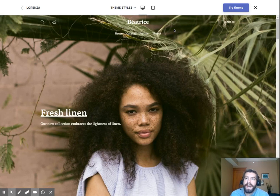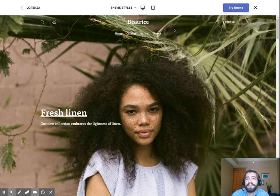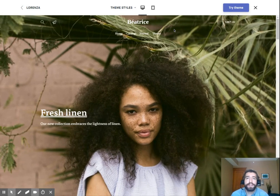Hello, everyone. I'm Joe from e-commerce platforms, and this is our guide on how to start your very own online boutique. Today, we're going to be talking about really what goes into an online boutique and why it's becoming so popular.